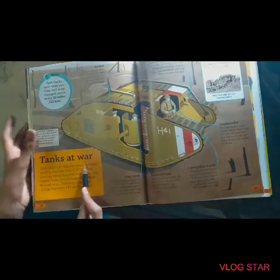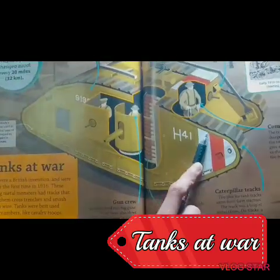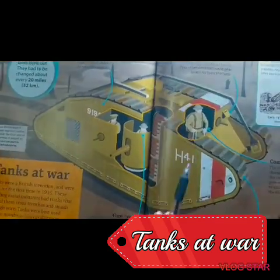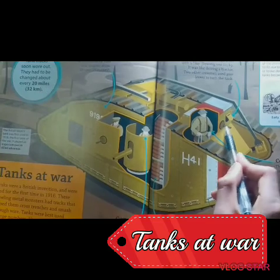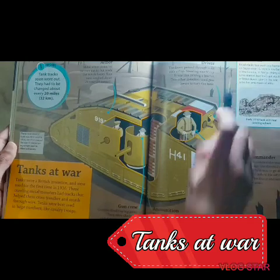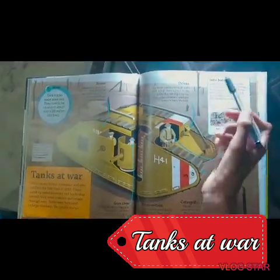And these are the tanks: here you can see this is a Mark 5 tank. This is the driver's portal. It was first used in the Battle of the Somme.